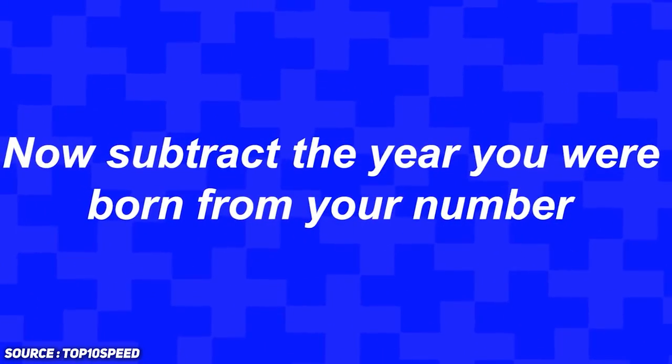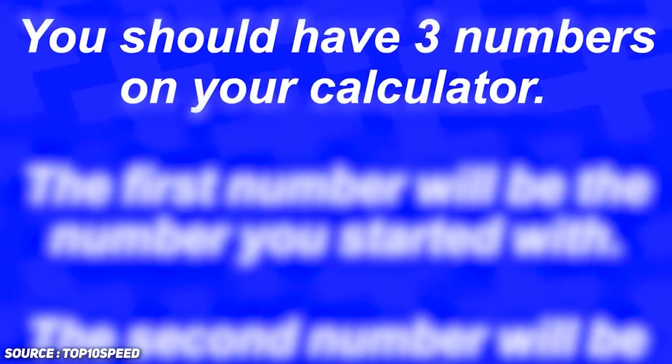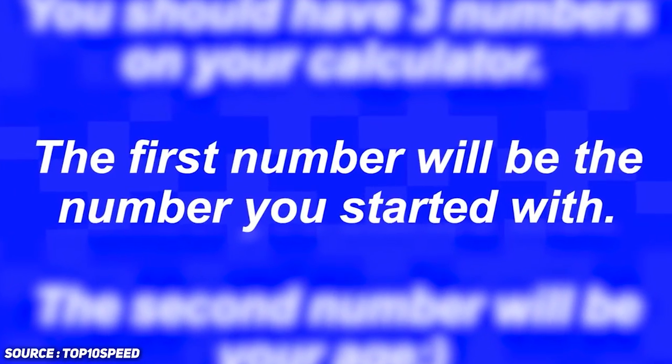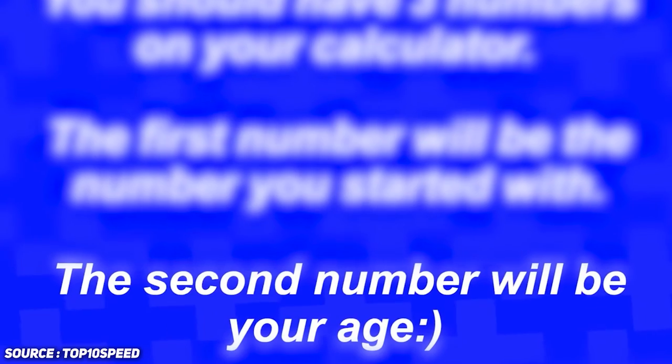Now subtract the year you were born from your number. You'll have three digits on your calculator: the first digit — in the hundreds place — will be the original number you selected at the start, and the remaining two digits will reveal your true age. So how did I do? Was I able to guess your age? Let me know in the comment section below.